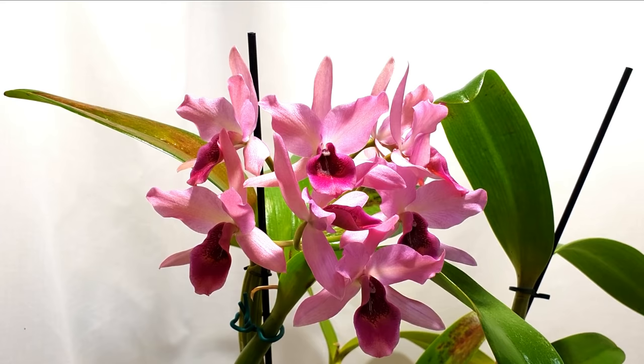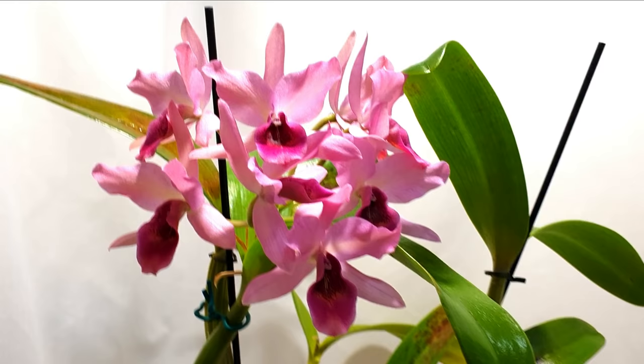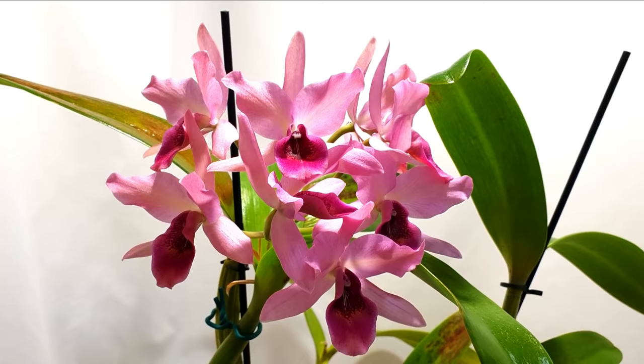Hi everyone and welcome back to my channel. In today's video we're going to be taking a look at all of the orchids that we have in bloom for the month of January. We're starting off with the stunning orchid in front of us. This might be quite long because I'm going to include some orchids I maybe wouldn't have included in previous videos based on feedback, just to show you everything that's in bloom all in one video.